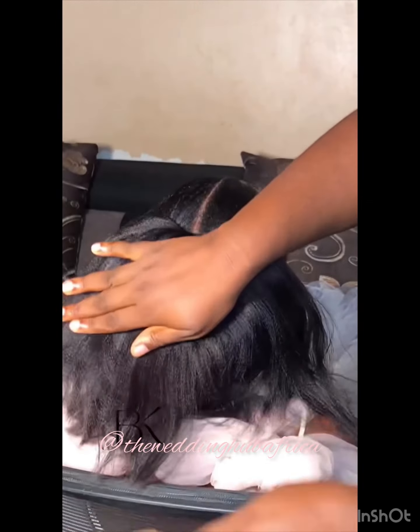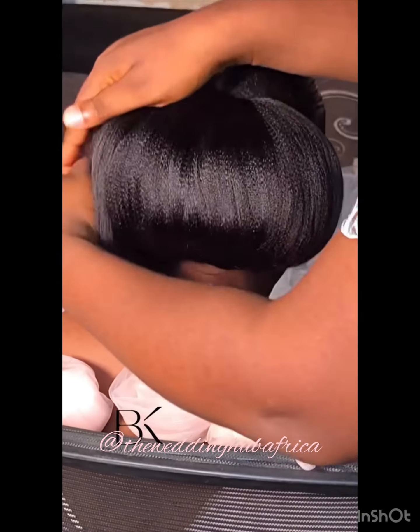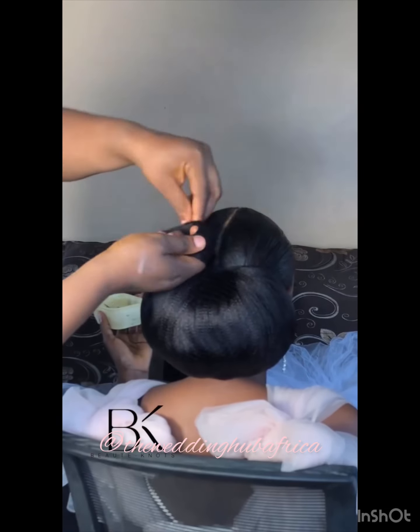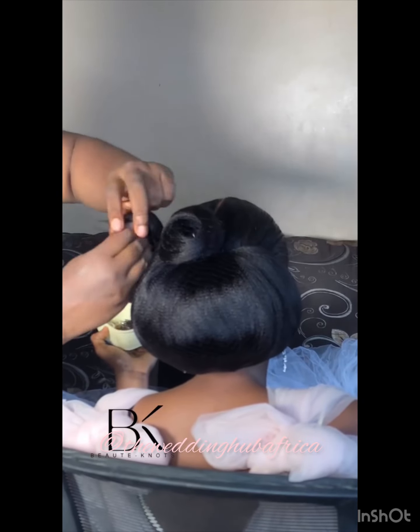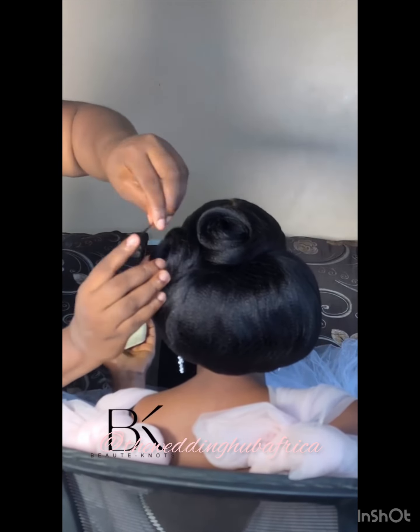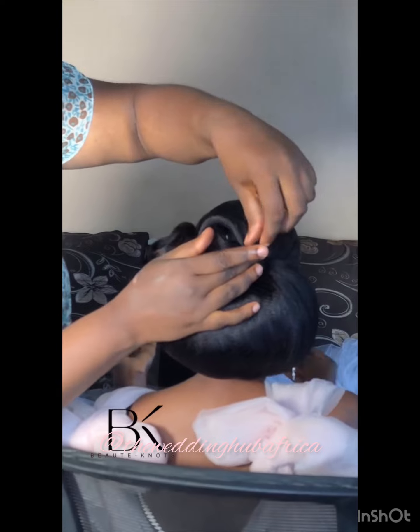Number two: if you do not have money for lace frontal and you are lucky to have a full hair with beautiful edges, just add your synthetic extensions — aka attachments — to the tip of your hair like that and style the way you want.